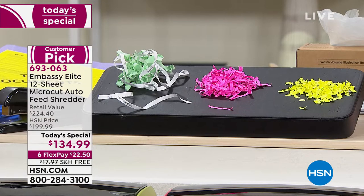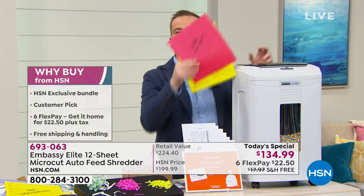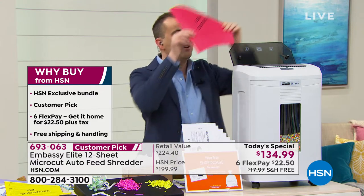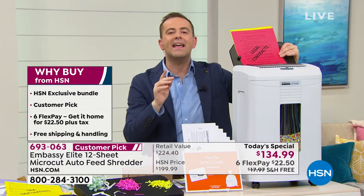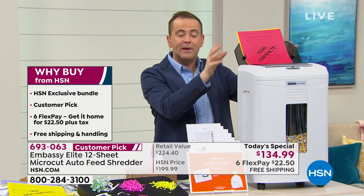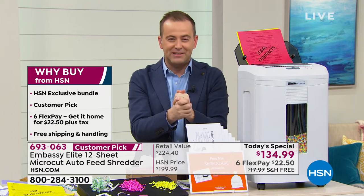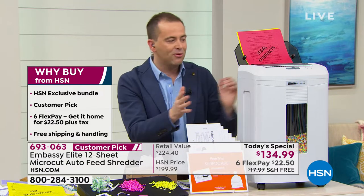We're also going to wow you with this. The shredder where you had to stand there and feed it through page by page — no more. This is a secret flap that opens up and now allows you to put in up to 120 sheets and it will shred by itself automatically. You can put in 120 sheets, walk away, and it will do all the work. We're well over 1,300 spoken for now.